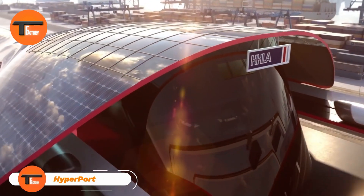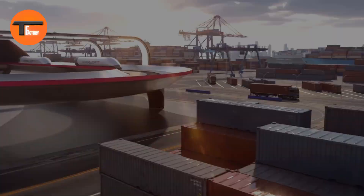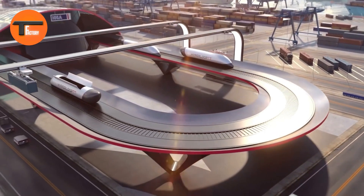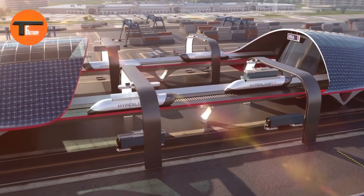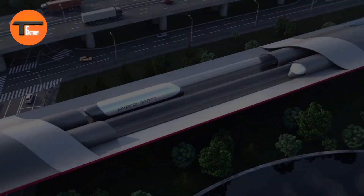The Hyperport is set to revolutionize cargo transportation, offering a faster and eco-friendly solution for port operations. Developed by Hyperloop TT, the system addresses common issues in traditional shipping such as congestion and pollution, using high-speed capsules.